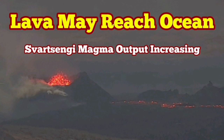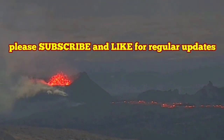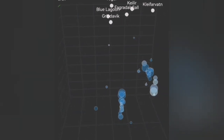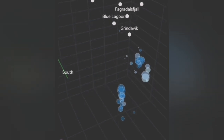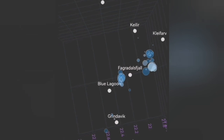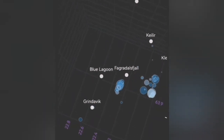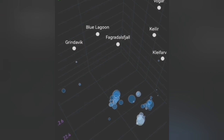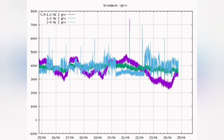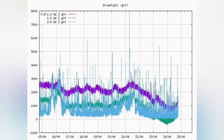The tremors on the Reykjanes Peninsula of Iceland — where we have a recent eruption continuing over a month — show that the depth of these earthquakes is gradually decreasing, but they are still deep enough to be related more to tectonic tremors: breakage of rocks and movement of rock blocks, rather than magma movement leading to eruption. What we are seeing is a decline pattern in the Svartsengi area.